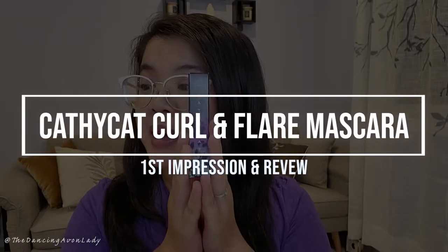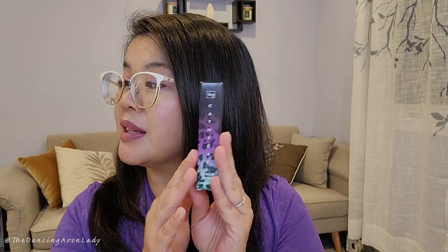So today we have the brand new Kathy Kat mascara. This one here is the Kathy Kat Curl and Flare mascara, which is not the waterproof one. Avon is just launching this out right now and I am all matchy matchy with it with the purple. The brochure cover is purple — it is purple galore, which is right up my alley.